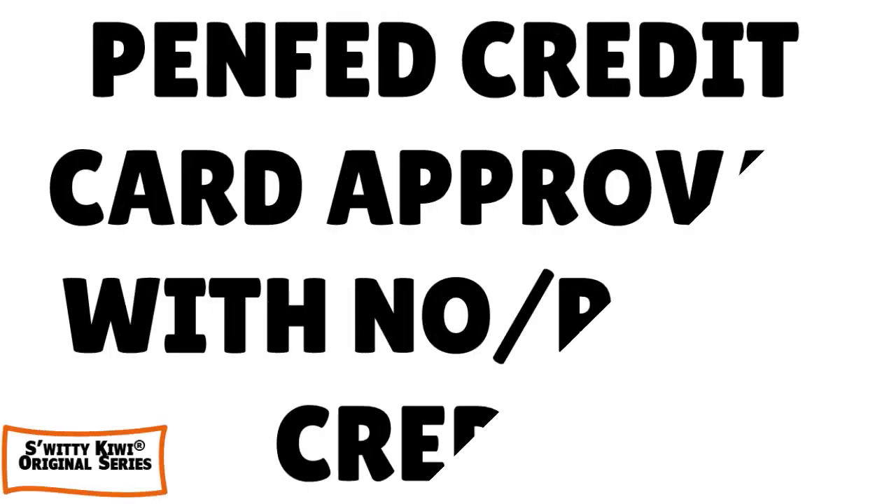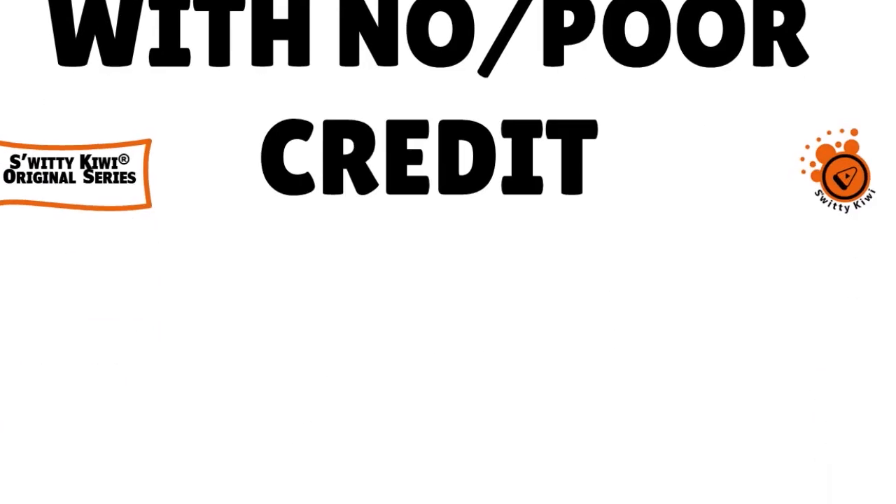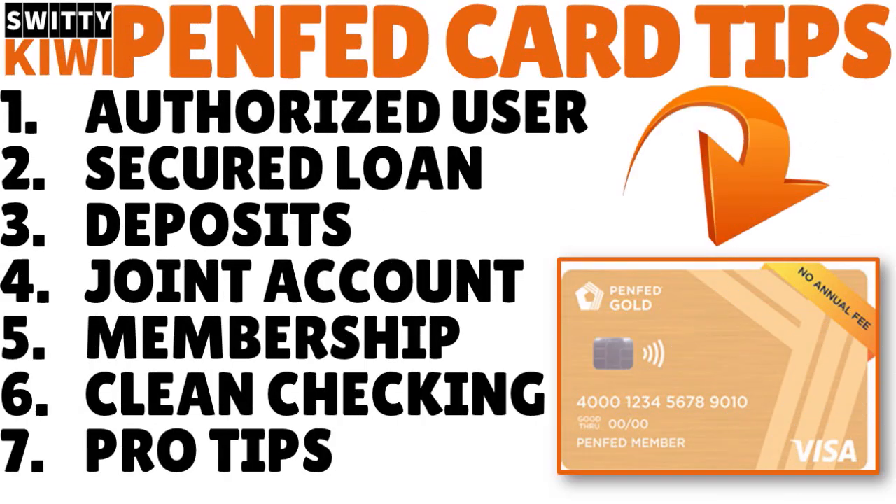Welcome back folks to another edition of the awesome show. I hope you are doing fantastic. Grab a cup of coffee, tea, or vodka and let's roll. Today I want to talk about a topic that's on the minds of everybody, whether you are a PenFed member or not — how to get a PenFed credit card with no credit or poor credit. This question is very important because PenFed does not have a secured credit card anymore. They used to, back in the day, but stopped around 2019.